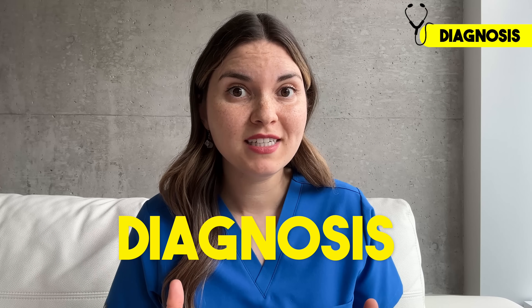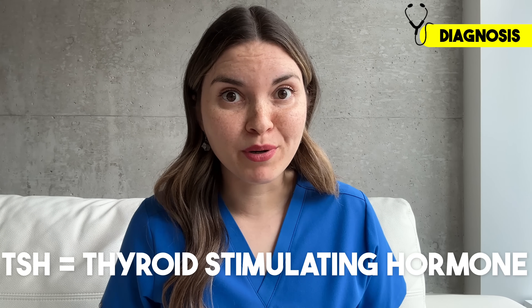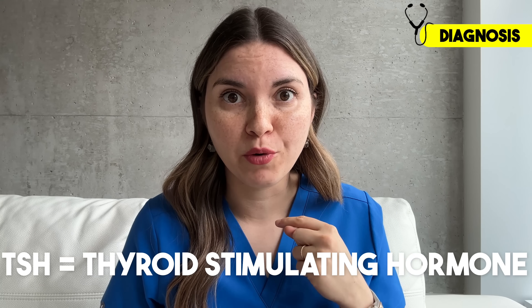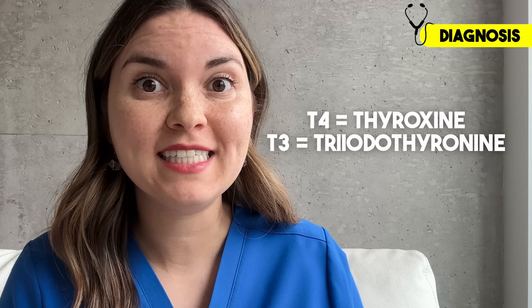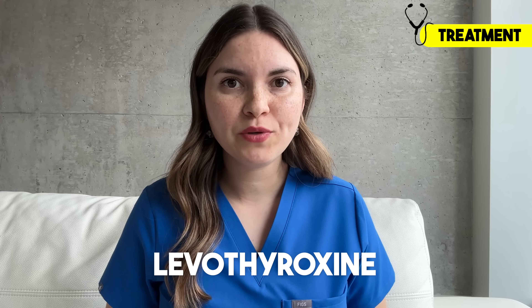So if you think you have some of these symptoms, how do we make the diagnosis? Fortunately, it's simple — we do a blood test to check your TSH level, which is the signal your brain releases to tell your thyroid to make more thyroid hormone. If your TSH level is too high, it normally means your thyroid is underperforming, and we can confirm this by measuring the actual thyroid hormone circulating in the body, called T4 and T3. The good news is that hypothyroidism is very treatable. We have a medication called levothyroxine, which is a thyroid hormone replacement. The doctor will titrate the dose based on your TSH level, and when your TSH is normal, we know your brain is happy with the amount of thyroid hormone circulating in your body.